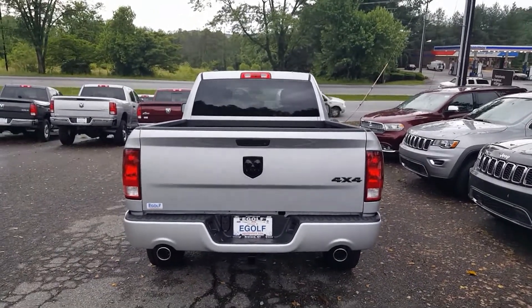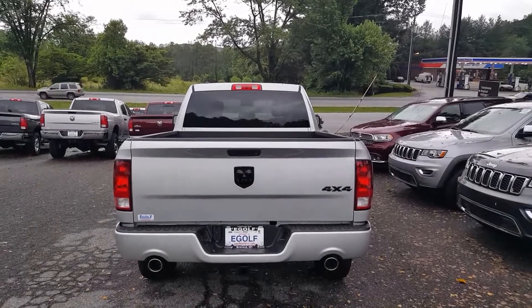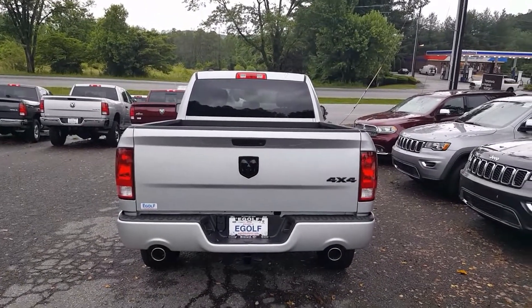This is Ryan over here at eGolf Motors. Thanks again — we've got a lot of videos on here, feel free to watch as many as you'd like. Thanks so much!